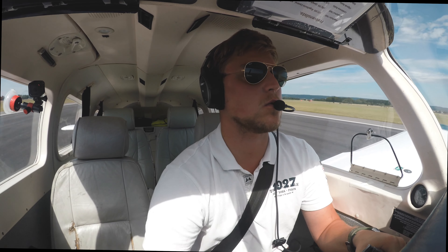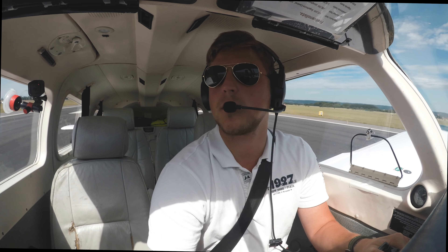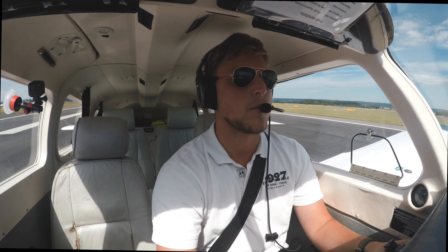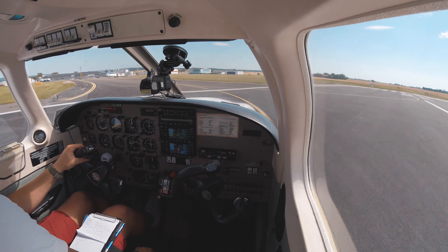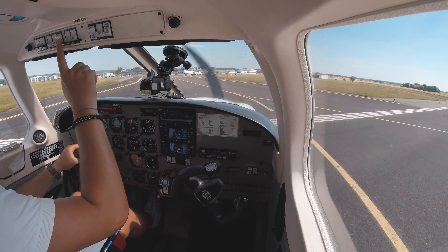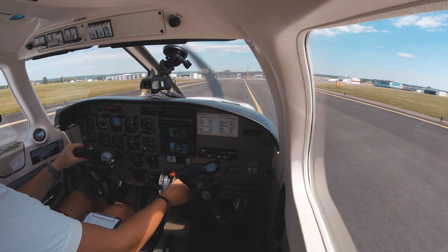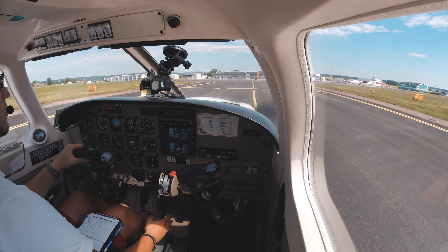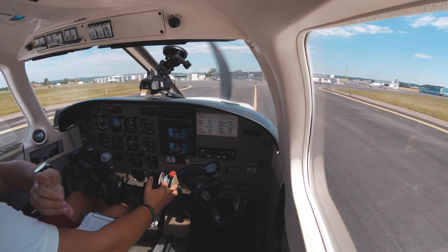Flaps off. Down Foxtrot to the club. Foxtrot to the club — thank you for the cooperation. After landing check: fuel pump off, landing light off, strobe lights off. Transponder standby, carb heat off, flaps down.